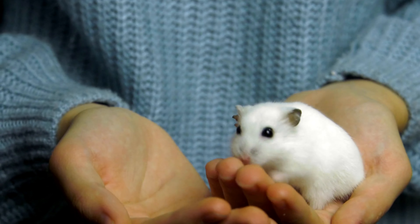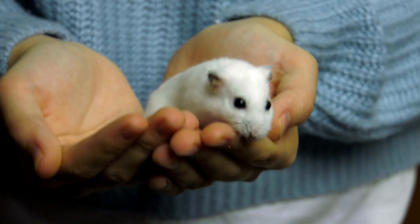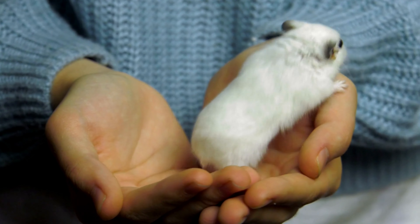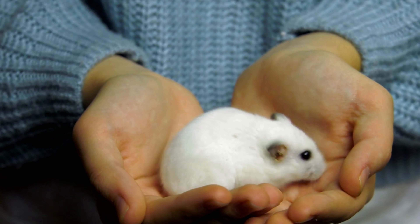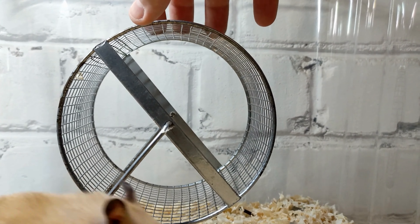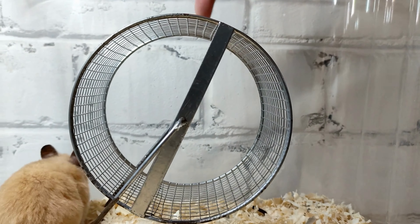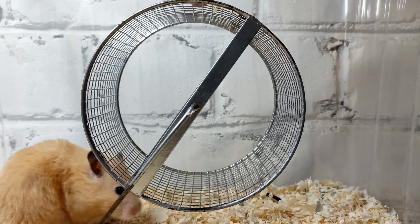Another mistake that pet owners make is not providing enough attention. Hamsters need plenty of interaction and attention, so make sure to spend time with your pet every day. You can spend time playing with them, giving them treats, and grooming them. A wheel or a maze can provide them with plenty of physical activity, helping to prevent boredom and obesity. It's also important to provide them with a variety of toys and activities to keep them active.